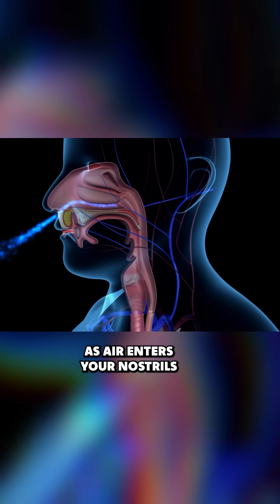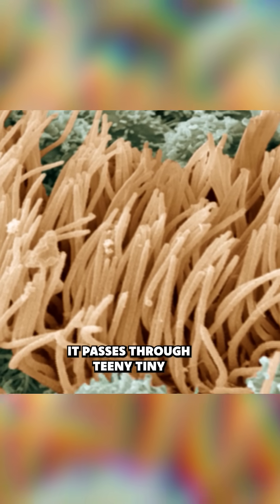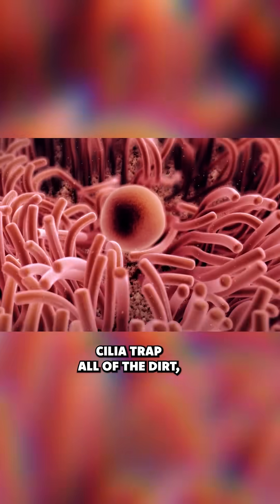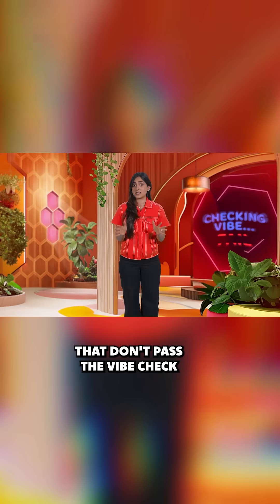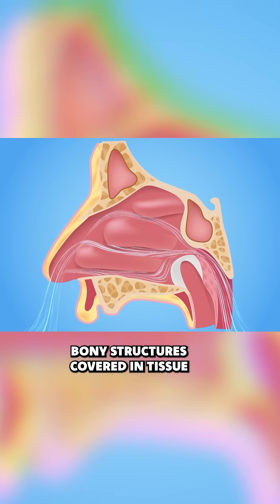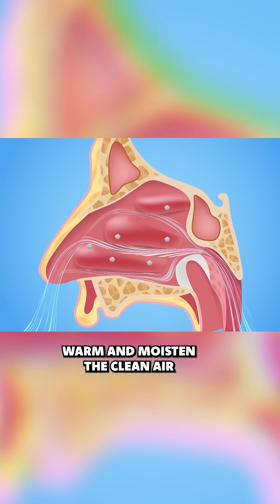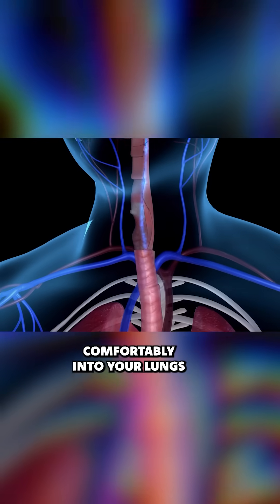As air enters your nostrils, it passes through tiny hair-like structures called cilia. Cilia trap all of the dirt, particles, and general icky things that don't pass the vibe check. Bony structures covered in tissue called turbinates warm and moisten the clean air so it can move comfortably into your lungs.